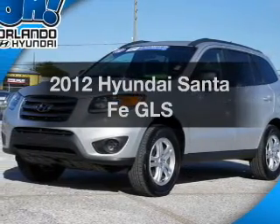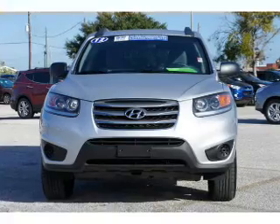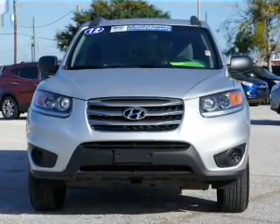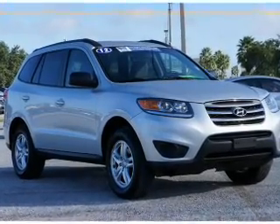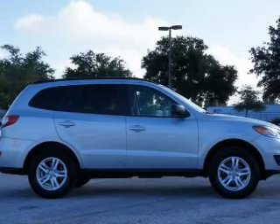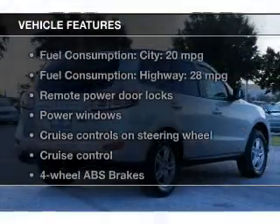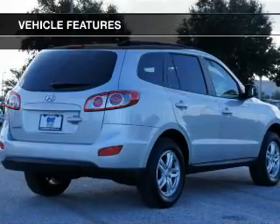Presenting the 2012 Hyundai Santa Fe. If you're looking for a first-rate auto, this one could be yours today. With an efficient four-cylinder engine, the powertrain includes front wheel drive connected to a smooth shifting six-speed automatic transmission. Stand out from the crowd with premium wheels, brake safely with the anti-lock braking system, and with these notable features, you won't want to miss out on the opportunity to own this amazing ride.